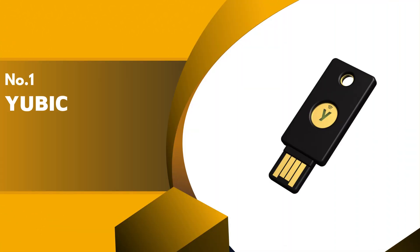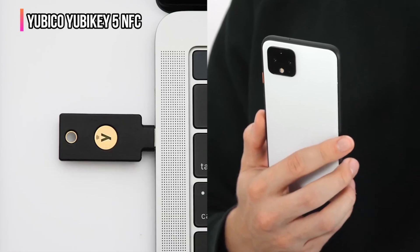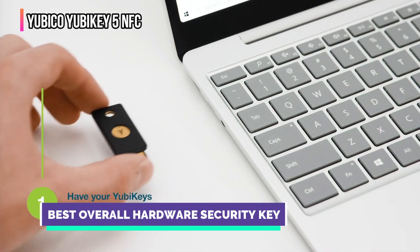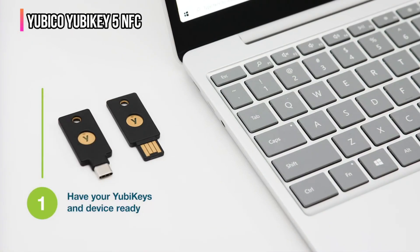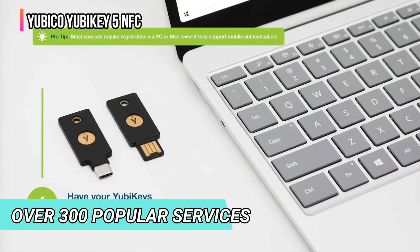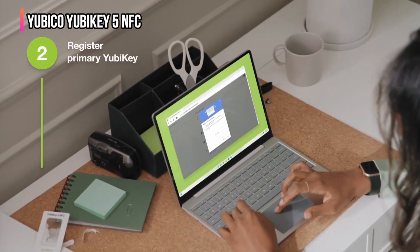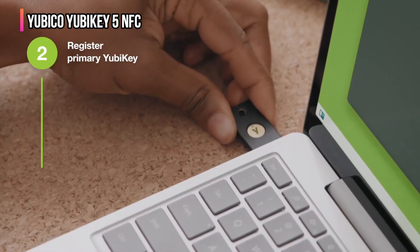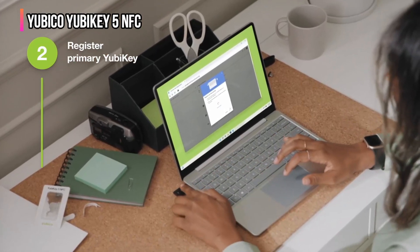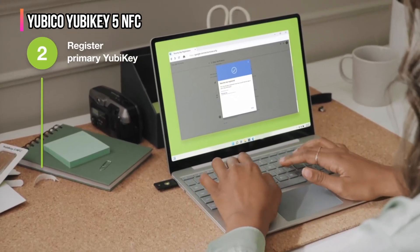Finally, our top product is the Yubico YubiKey 5 NFC. The YubiKey 5 NFC is easily one of the best security keys for most people who use Google, Windows, macOS, Chrome OS, or Linux and are serious about their online security. It also works with Android and iOS. It provides strong two-factor authentication across over 300 popular services, including password managers and social media platforms. Setup is easy, and once you're up and running, using it is a breeze. Just plug it into a USB-A port on your PC, or tap it on a compatible NFC-enabled mobile device when prompted, and you're all set.